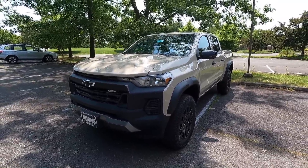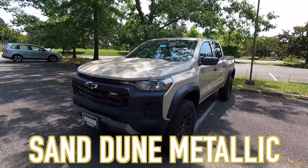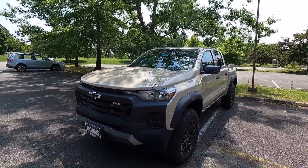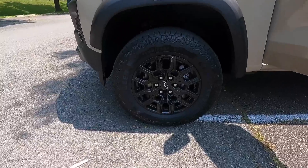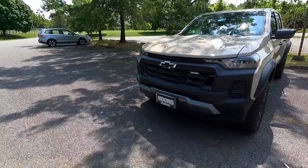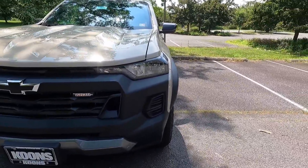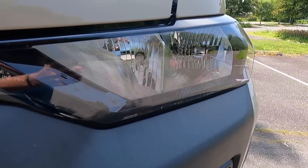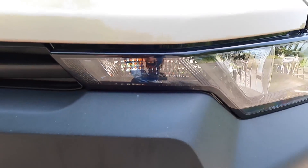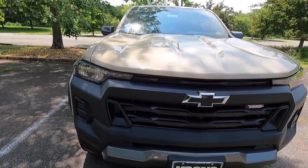This is a 2023 Colorado Trail Boss, and this particular one has been painted in Sand Dune Metallic, which in my opinion complements the Trail Boss very nicely, especially with that wheel and tire setup. The Trail Boss is based off of the work truck, so you get halogen headlights with IntelliBeam — that's basically automatic high beams. To the left of your headlights is where you'll find your standard halogen turn signals, and on the other side the turn signals are to the right of that headlight.